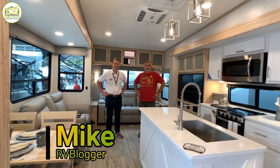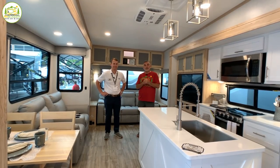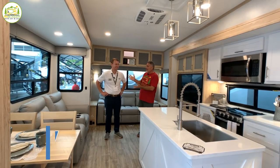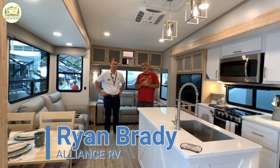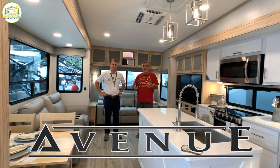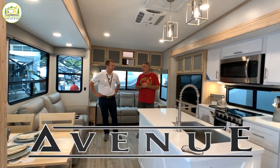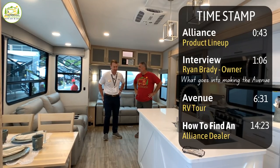Mike with RV Blogger here in front of the camera, and Susan's behind the camera. Today we have a special guest. We're going to meet Ryan Brady from Alliance RV. Nice to see you again. Great to see you again. Appreciate you guys coming out and seeing us.